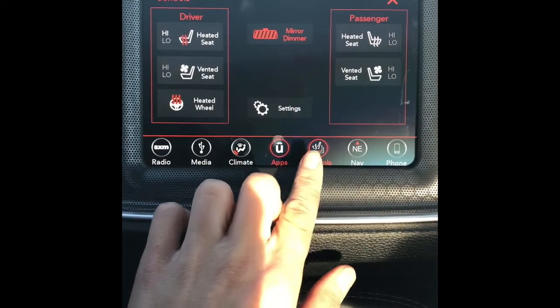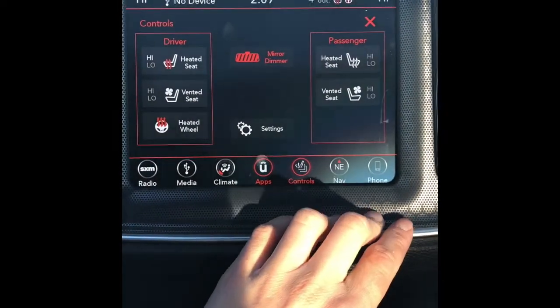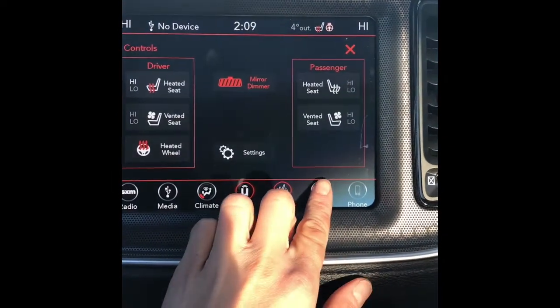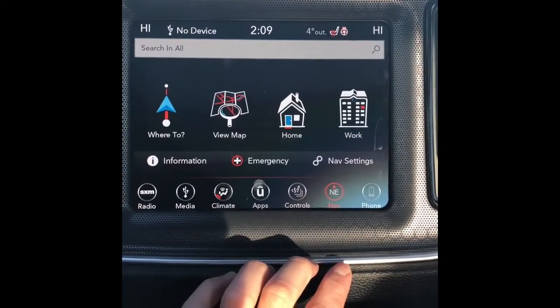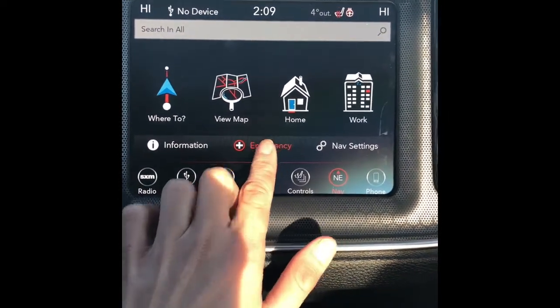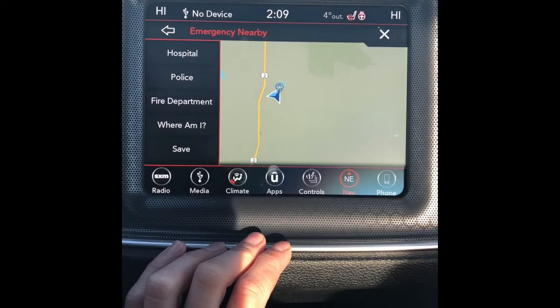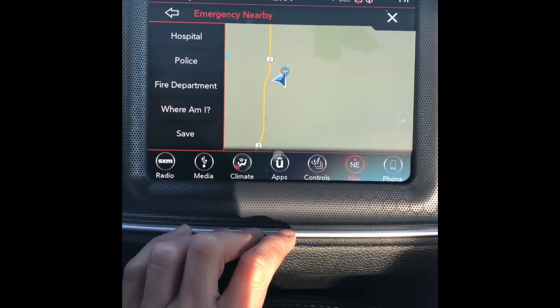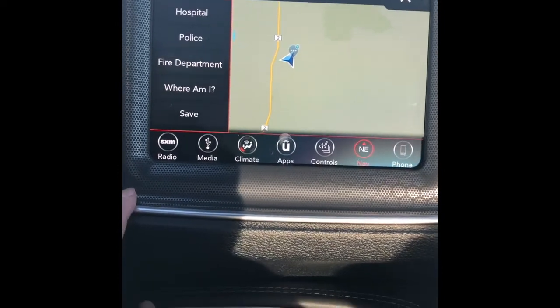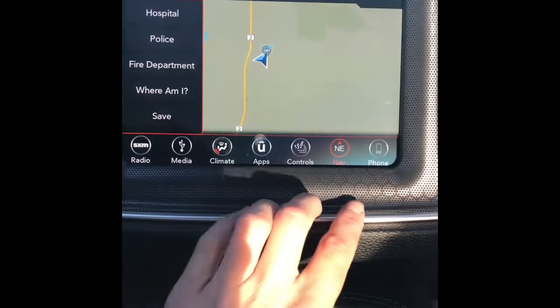Here again are your heated seats — a couple of different places you can turn those on. Plus your mirror dimmer up top. There's your nav. We have what's called Guardian, very similar to OnStar. This is a subscription with your Sirius XM radio, so if you do run into any problems, you can call for help through that, which is a very nice feature.